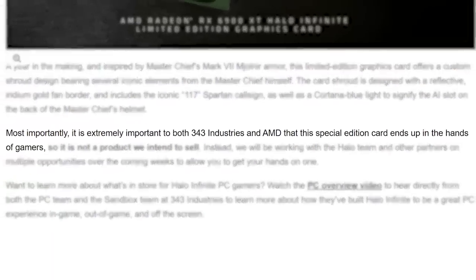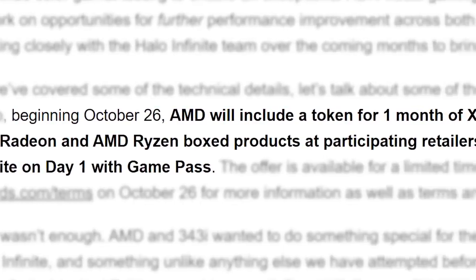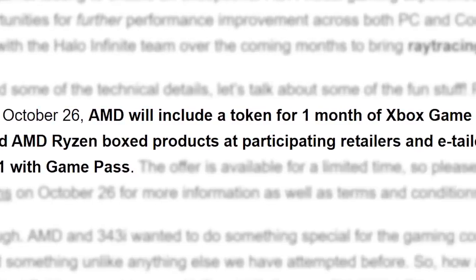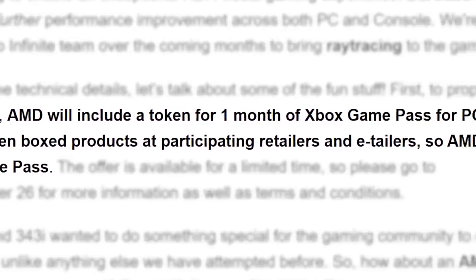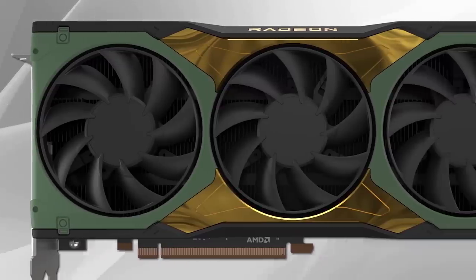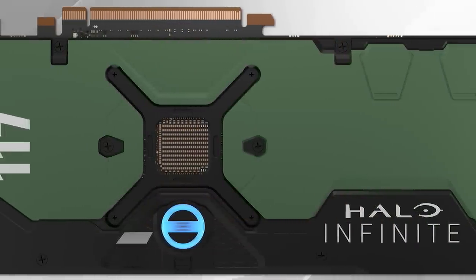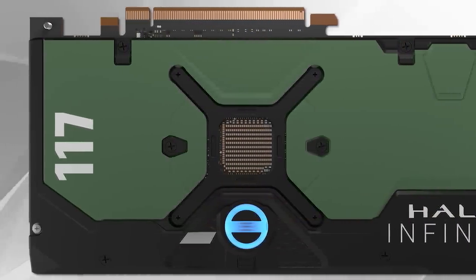Basically, it sounds like they're planning to do giveaways or something along those lines. Either way, they specifically state that they want these getting in the hands of gamers. Starting October 26th, AMD will include one month of Xbox Game Pass with select Radeon and Ryzen products so you can play Halo Infinite on day one. As for the card itself, it looks pretty sweet — you have Master Chief's green Spartan armor with 117, for John 117. I think it's something Dr. Halsey herself would be proud of.